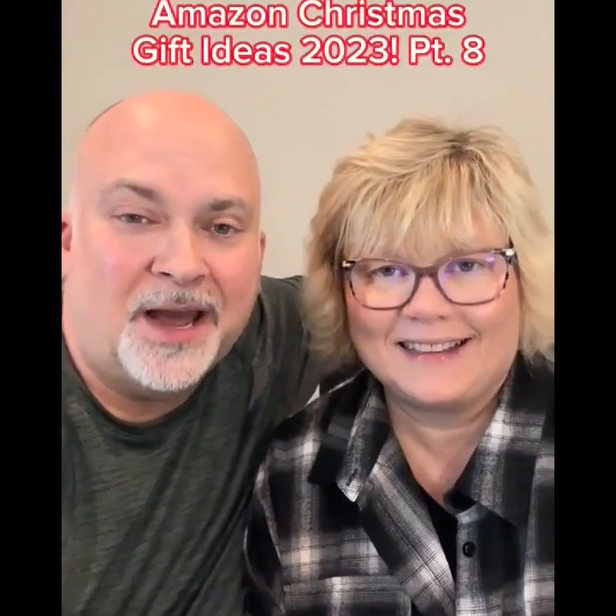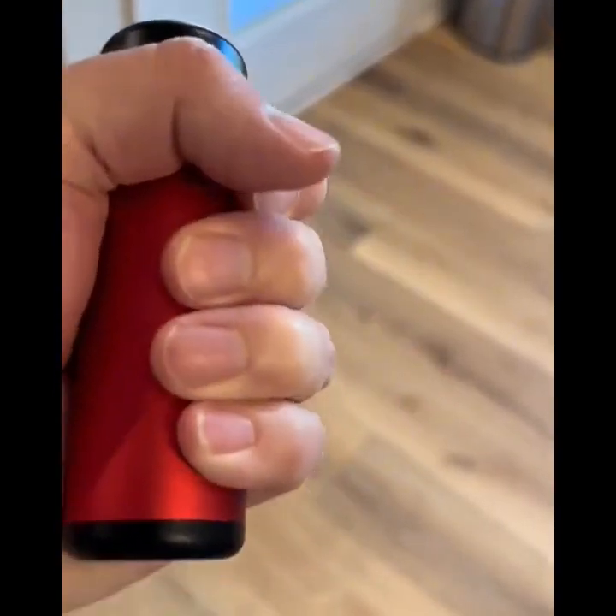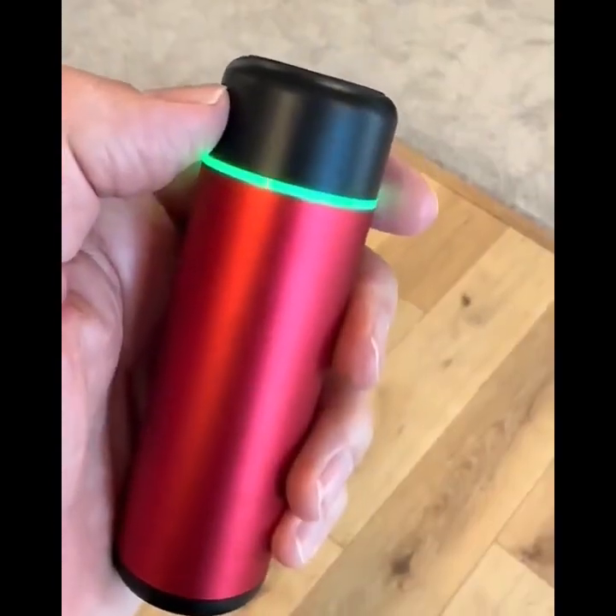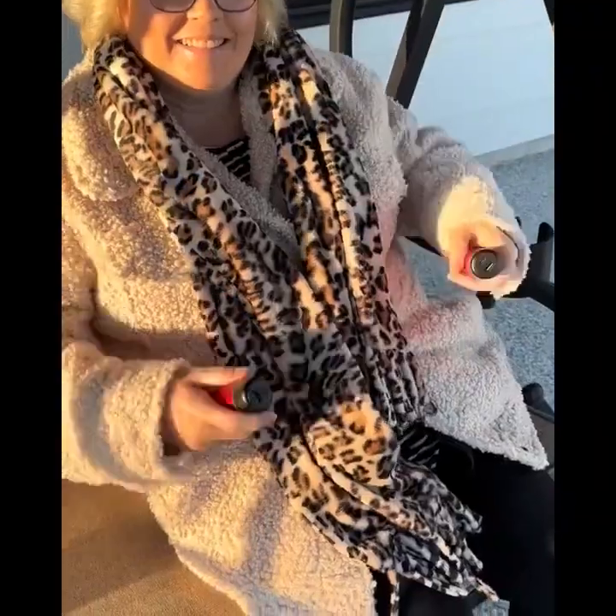Amazon Christmas gift ideas 2023 — you gotta see the last one. These rechargeable hand warmers make the perfect gift for anyone outdoors in the cold. Three levels of temps get as high as 120 degrees plus. Great for outdoors, camping, hunters, or anyone with cold hands. They fit your hands perfectly, and remember, it's okay to share.